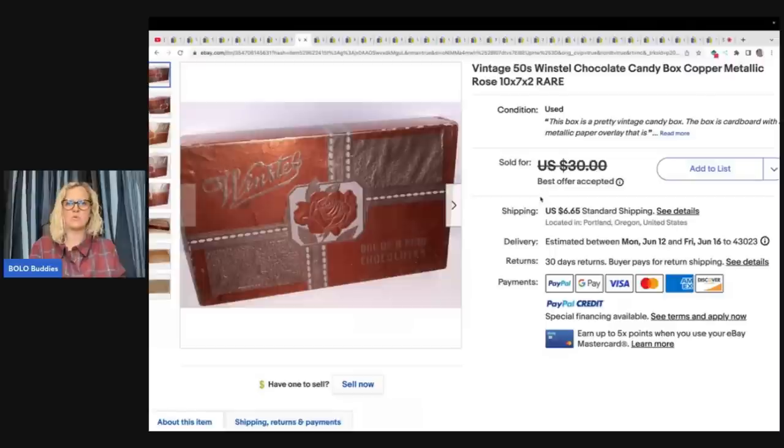Vintage 1950s Winstall chocolate candy box, copper metallic rose, rare. This candy box was a shot in the dark — it was $3 at an estate sale. I couldn't find any comps for it, and when I went home and researched it I couldn't even find record of the company. I've had good luck with candy boxes lately though, so I guessed at the price and sold it for $25 after a few days.